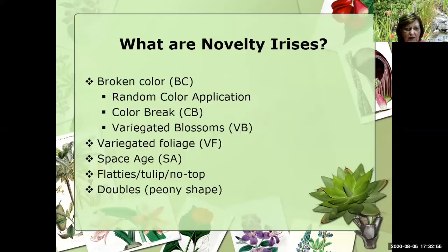Let's go ahead and get started. The question I get asked the most is, what are novelty irises? Novelty irises are broken color, also known as random color application, color break, and variegated blossom. Novelty irises are also irises that have variegated foliage, and they are also space age, as are flatties, tulip, no top, and a few of the doubles that we're beginning to see with the exaggerated petaloids.